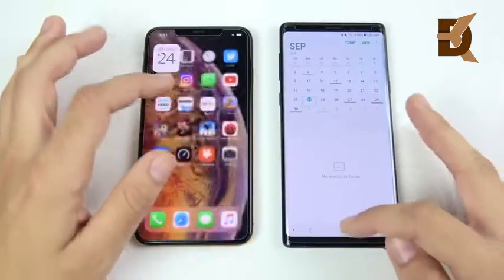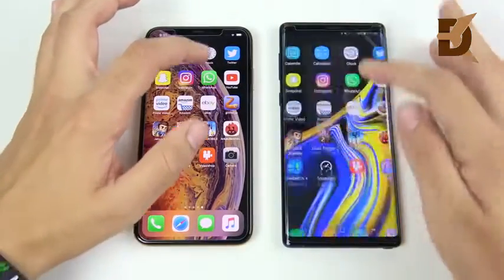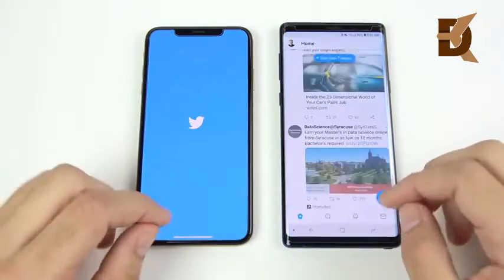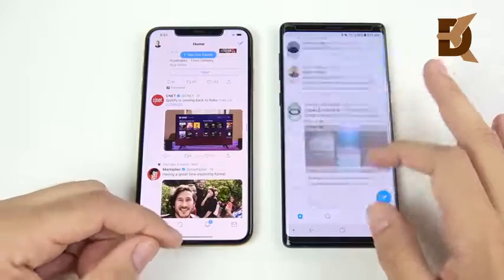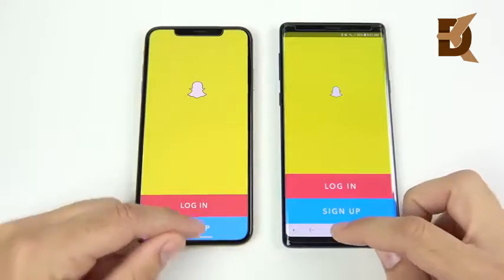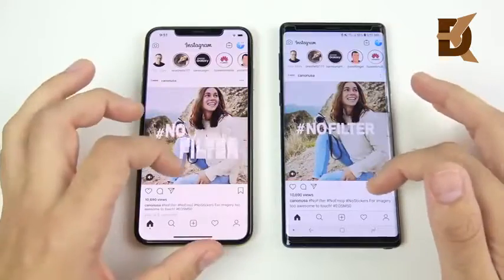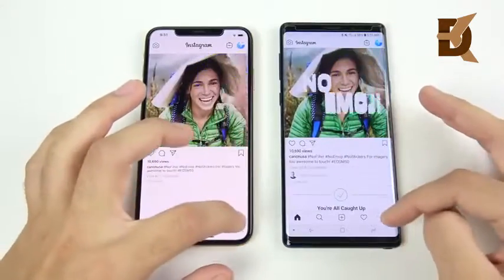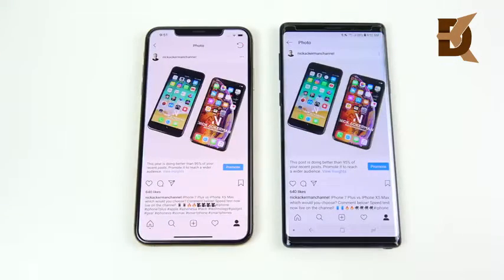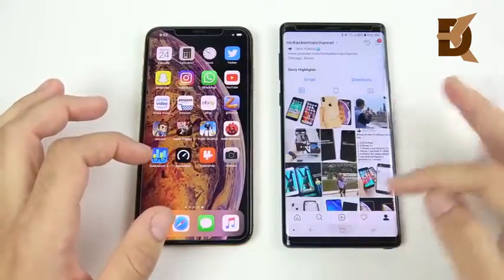The Note 9 is slightly ahead on calendar. Moving to calculator — the Note 9 slightly ahead again. Clock — the Note 9's animation is just a little bit faster at 1X animations; it would have been even faster at 0.5X. The Note 9 wins Twitter. No wins so far for the XS Max. The Note 9 takes Snapchat as well, and Instagram too. Over on the profile page the XS Max catches up and loads pages very nicely, but the Note 9 is still very fast.